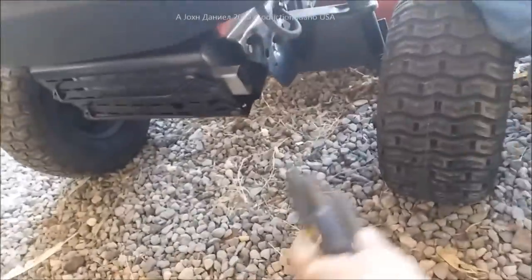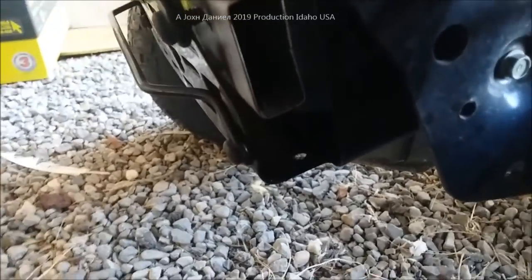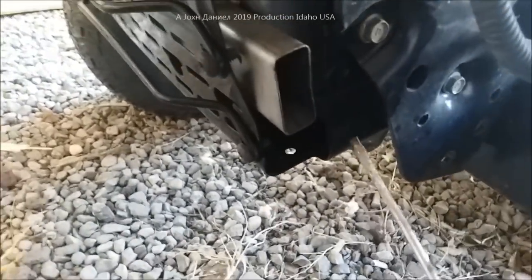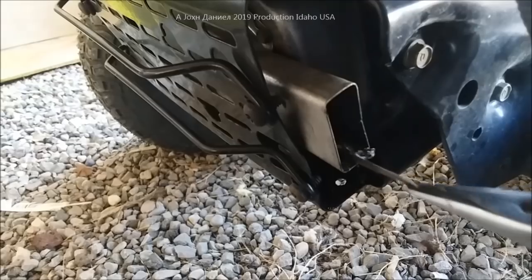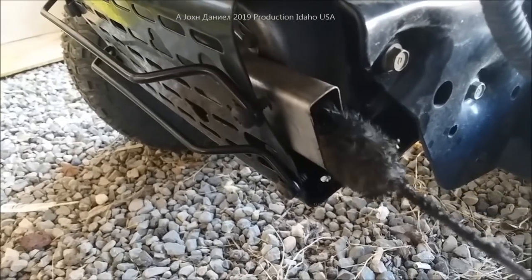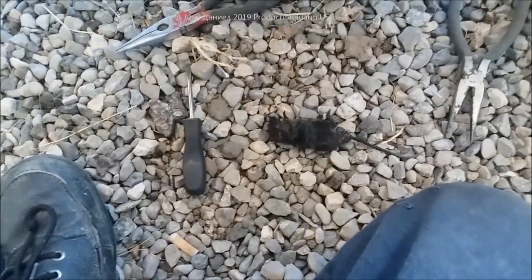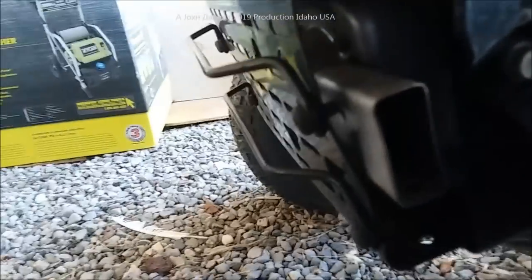He says something is in the exhaust. I said what? Something in the exhaust. So he is going to try to dig out whatever is in the exhaust. Oh shit, that's nasty - that's mummified. Oh lord, now a mouse, a little burnt crispy mouse in the exhaust. Very crispy.